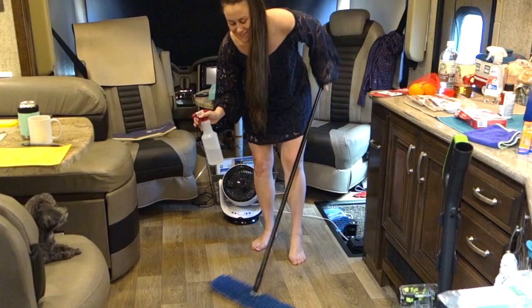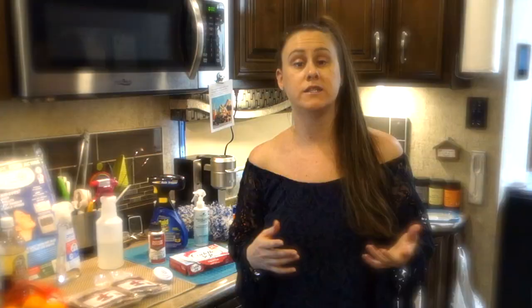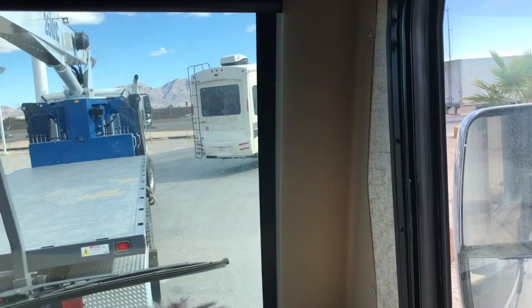One of the first things I researched about spider infestations and getting bugs out of your RV is to clean, clean, and clean. So one of the first things I did when I got the RV out of storage — or do now anytime I move it — is go to an RV wash.